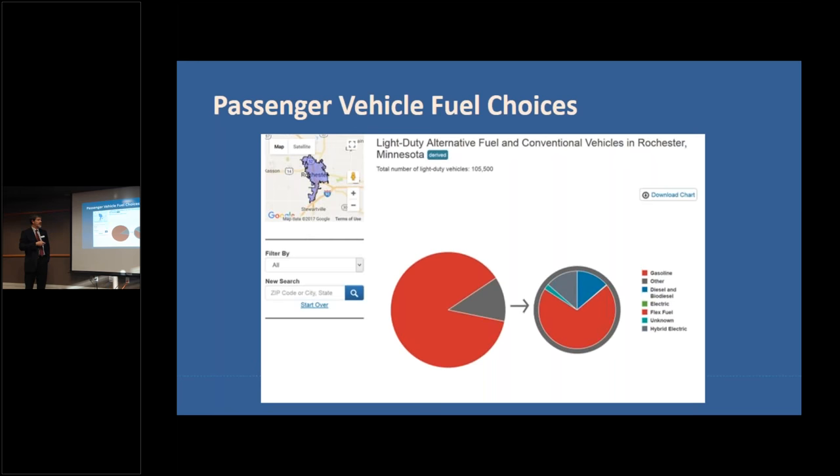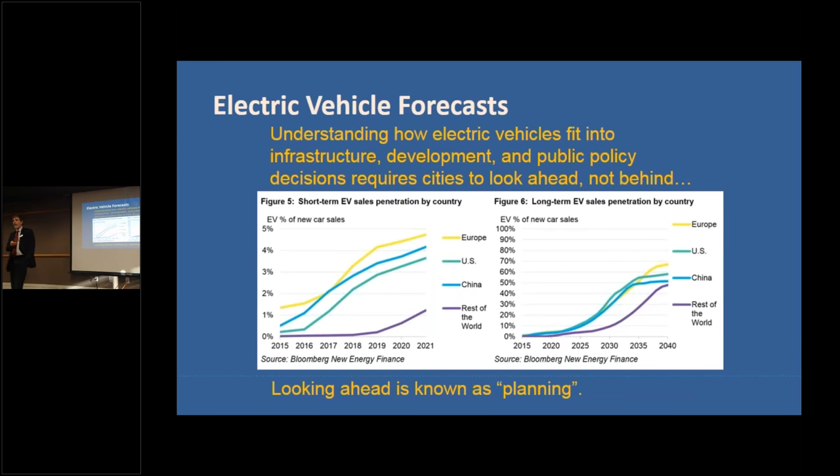When local governments plan for infrastructure, they need to think about what's going to happen in the future rather than today. You don't plan your transportation infrastructure for the vehicle mix you have today — you look 20 or 30 years out. When you build a road, you don't build it for today's volume; you build it for the volume you'll see in 20 years. That's how we need to think about EV infrastructure.